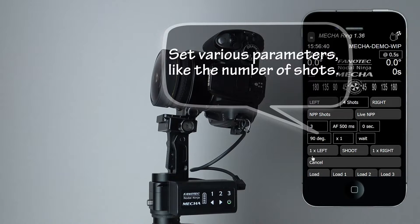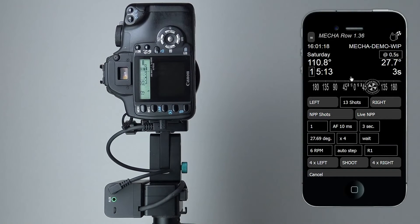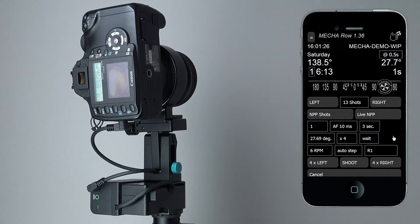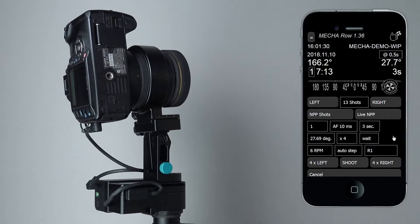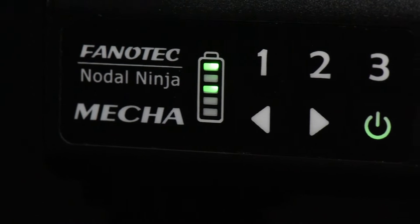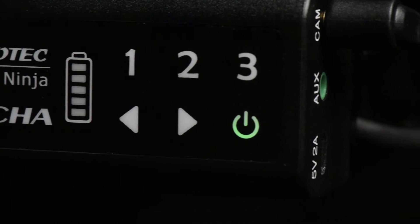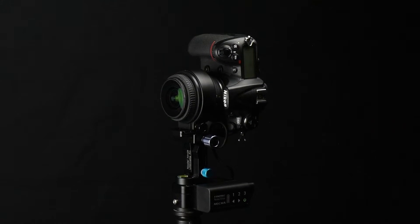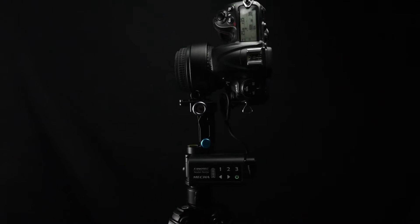We have provided you a simple design and setup that gives you full control of your automated system when shooting hands-free panoramic imagery. And you can continue shooting because with power-efficient batteries built directly into the unit, the Mecca's single-access controller automates the preset workflow that you provide for your desired outcome.